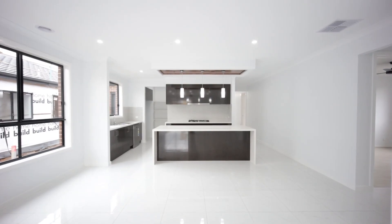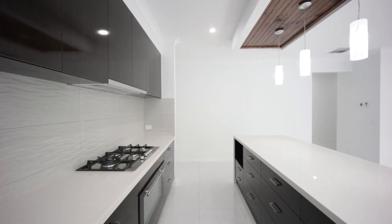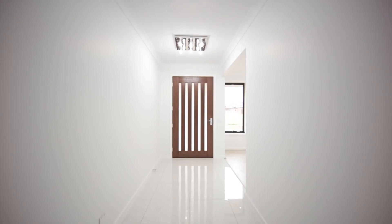Welcome guys, once again you are with me. We are at Parrot Avenue in Weareview, Melton South, going to visit this 26-square house. Trust me, it's 26 square but it looks like a 29-square house — it's very big and bulky.